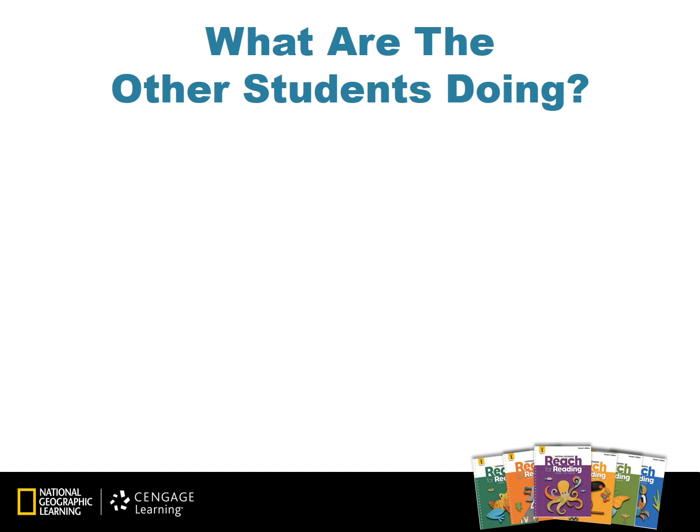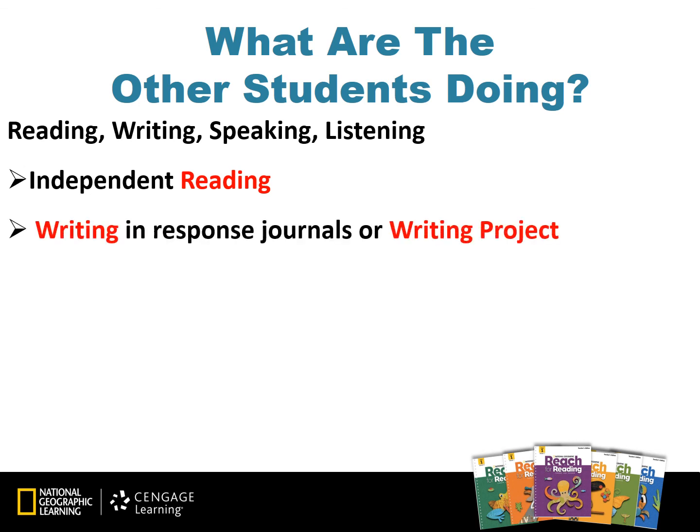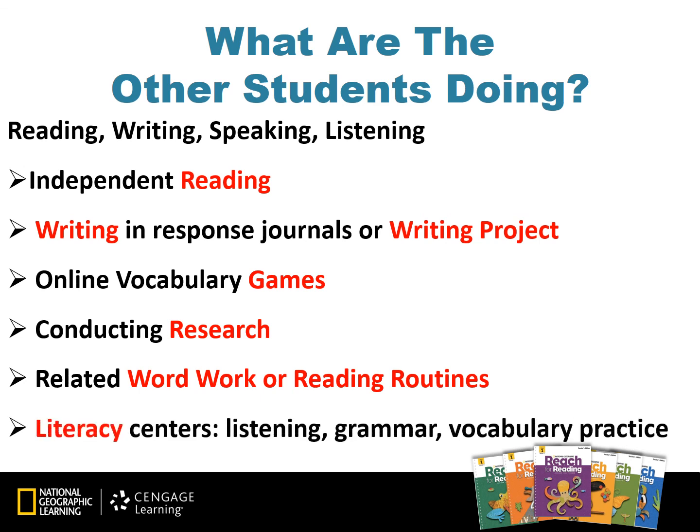Now that you know what you'll be doing during small group instruction, let's take a look at what the rest of the class will be doing. There are many options, but we definitely want to focus on the four strands of literacy: reading, writing, speaking, and listening. Some options include independent reading, writing in response journals or working on a writing project, working on online vocabulary games found on myngconnect.com, conducting research, working on related word work or reading routines, or participating in literacy centers. You may create listening, grammar, or vocabulary practice centers, and you may have additional ideas as well.